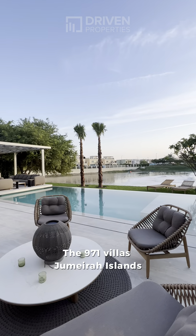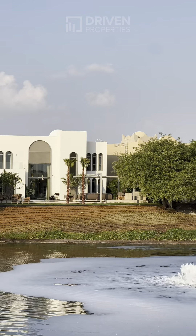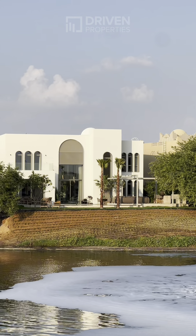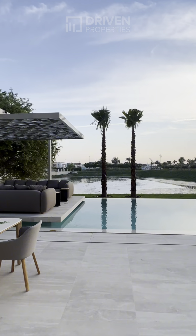What is 971? 971 is the new name for Cluster 27. We created a benchmark in the ultra-luxury segment on this island and named it after the country that is known for its luxury lifestyle.